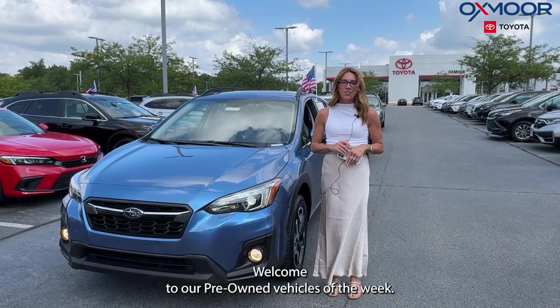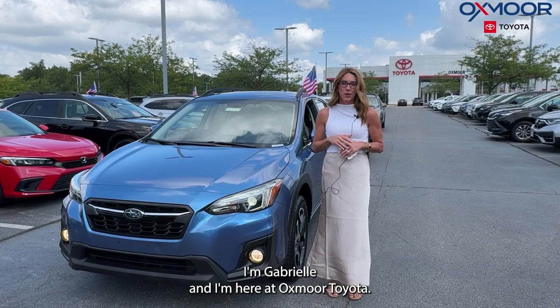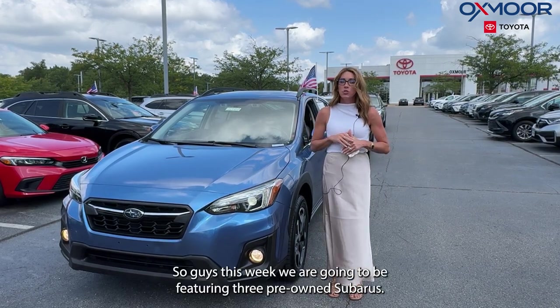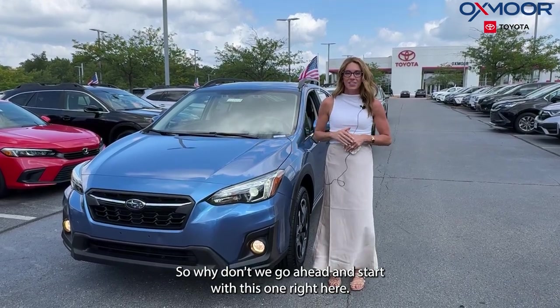Hi everyone, welcome to our Pre-Owned Vehicles of the Week. I'm Gabrielle and I'm here at Oxmoor Toyota. This week we are going to be featuring three pre-owned Subarus. So why don't we go ahead and start with this one right here.